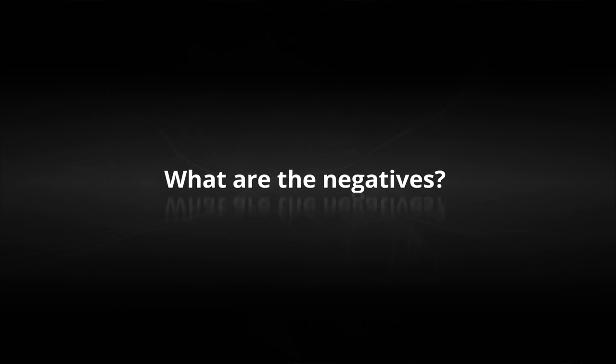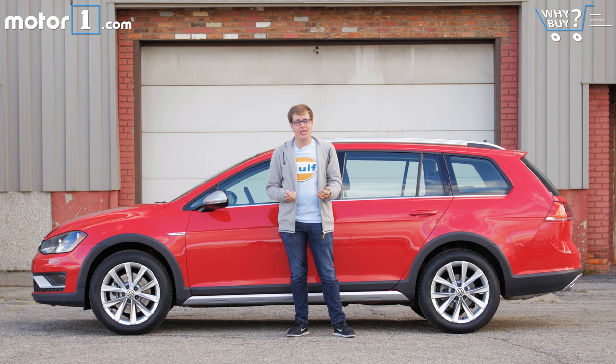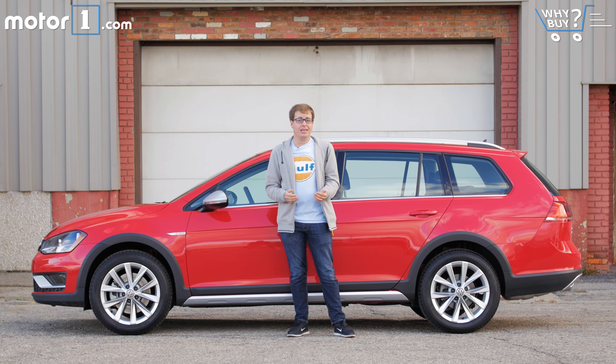No matter how much people try and convince them otherwise, there are still some shoppers who are going to look at the Alltrack and think it's dorky because it's a station wagon. And as we touched on, the fuel economy isn't fantastic in this really competitive segment. And finally, if you do need all-wheel-drive in a practical package like this, you can now get the regular Golf Sport Wagon with 4Motion as an option.